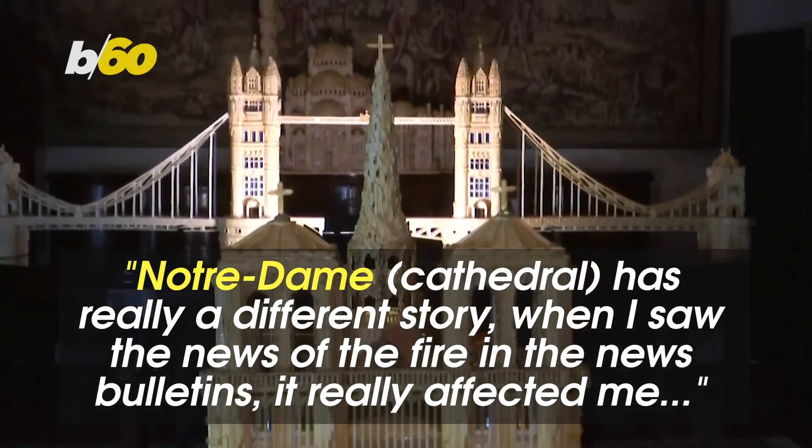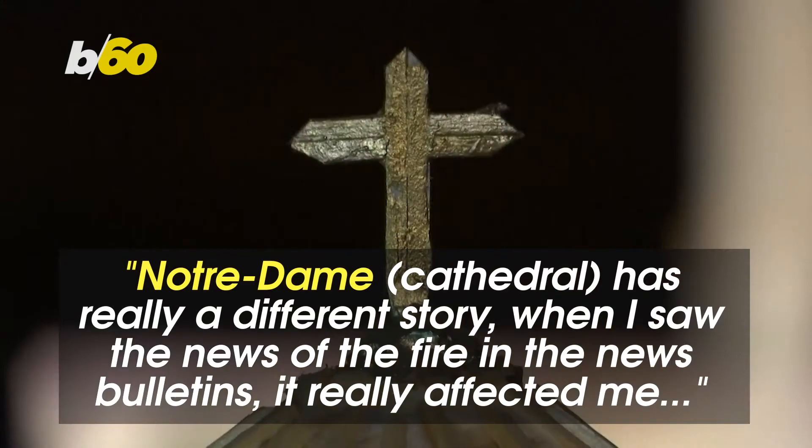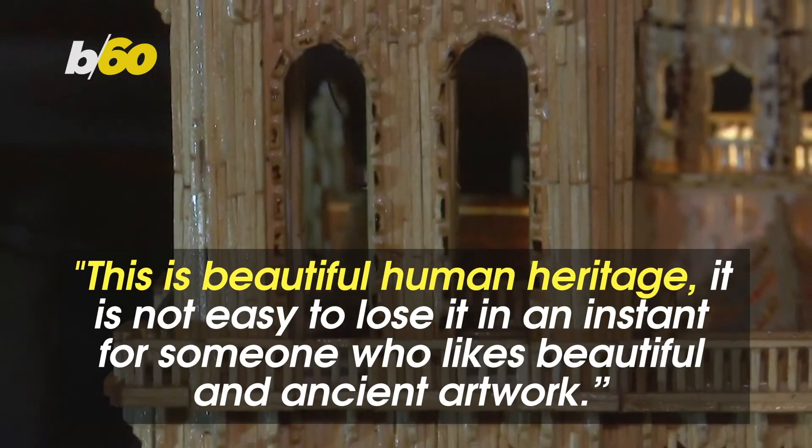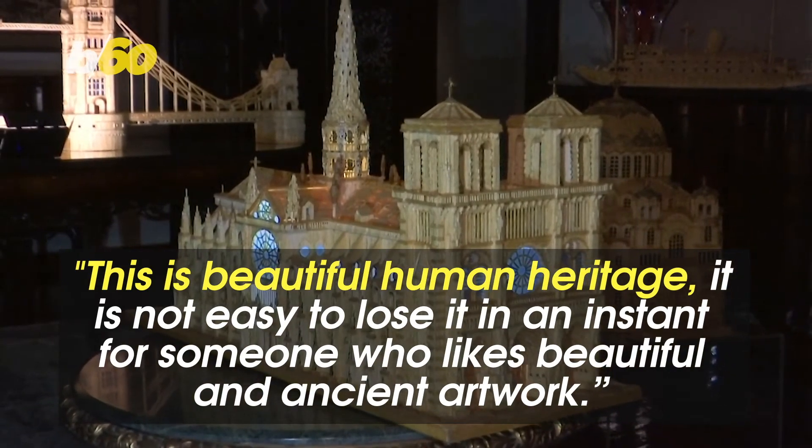Notre Dame Cathedral has really a different story. When I saw the news of the fire in the news bulletins, it really affected me. This is beautiful human heritage. It is not easy to lose it in an instant for someone who likes beautiful and ancient artwork.